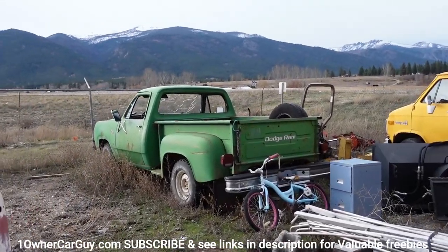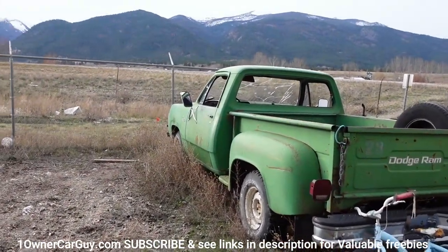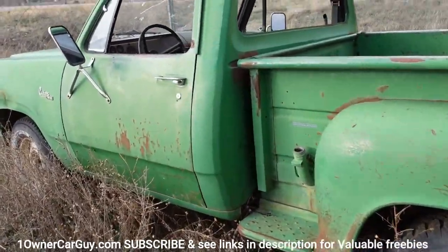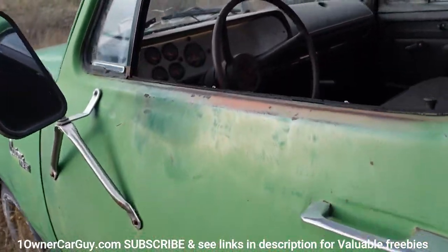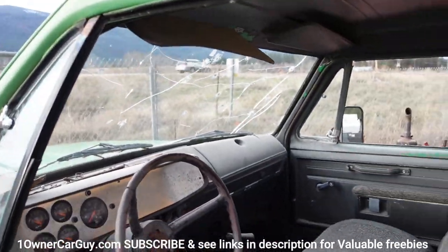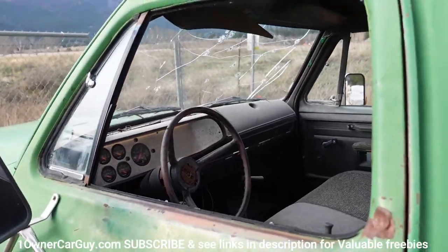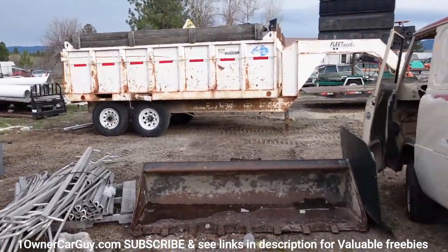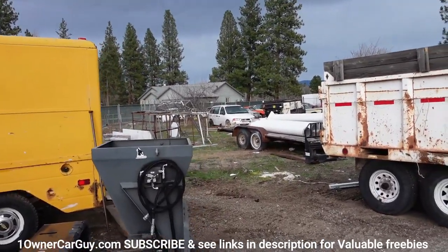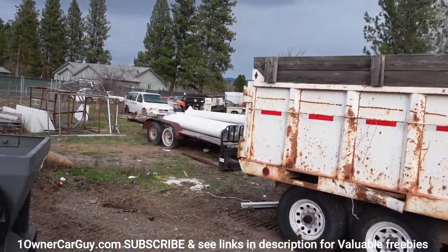I got this short bed, stepside, little Red Express project over here. It's a good little truck — solid, not rusty. It's been rebuilt. Kids shot the windows out with a BB gun, so that's what that is. I'm not gonna go over there very much — there's just too much stuff to go over in a quick video.